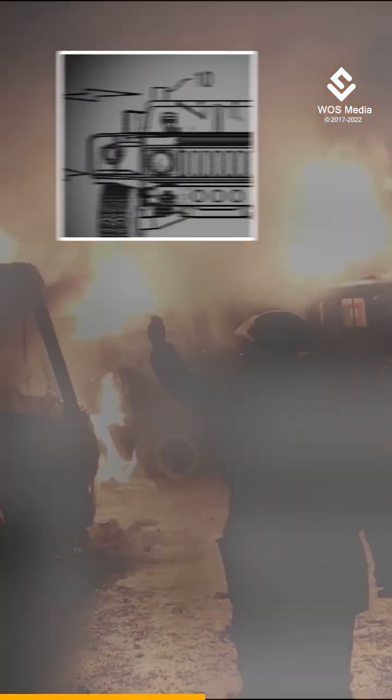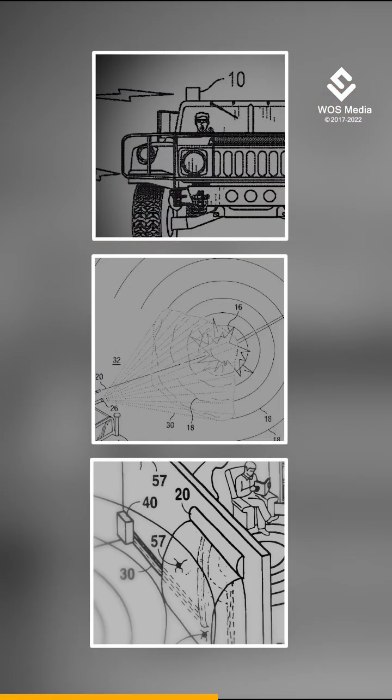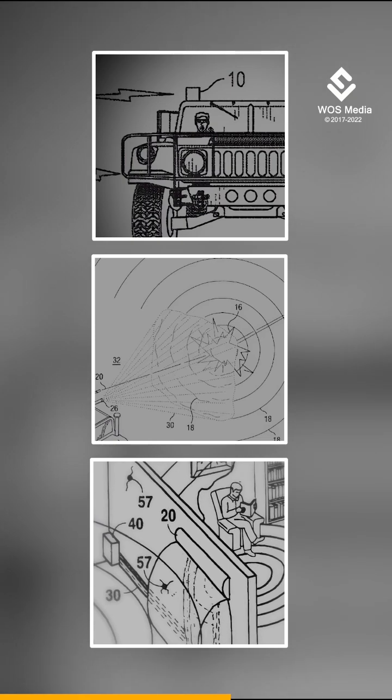This temporary shield would absorb, reflect, or divert the force of the explosion, protecting the target from damage.